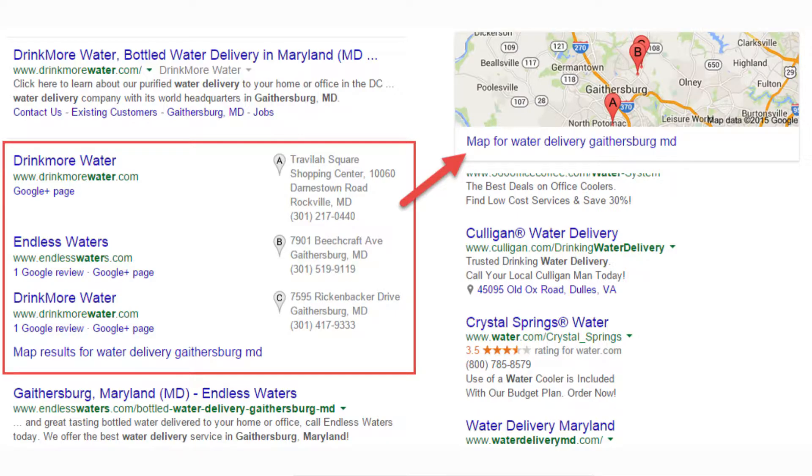The third place you want to see your business listed is in the local search results. In order to appear here, you need to be local to the searcher. Good SEO can help here too.